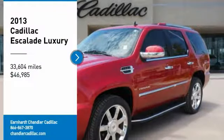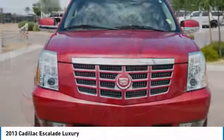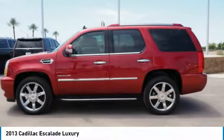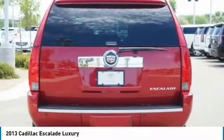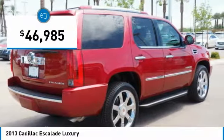Take a ride in the 2013 Escalade. A full-size luxury SUV, the Cadillac Escalade stands for A-list style. Thrilling yet effortless performance combined with advanced luxury and technology that's on the leading edge of the industry makes the Escalade an easy choice, and is priced below $50,000.